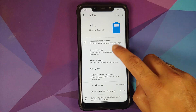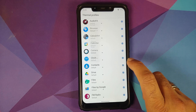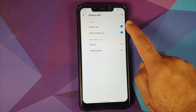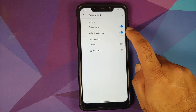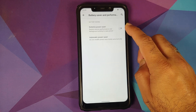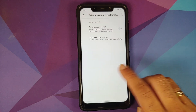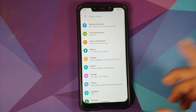In Battery settings you have thermal profiles with different thermal options choosable on a per-app basis. Adaptive battery is present along with the option to customize the battery light — turn it on or off or pulse when low. In Battery Saver you have extreme battery saver and the option to enable battery saver automatically based on battery percentage. You also have last full charge and screen usage since last full charge.